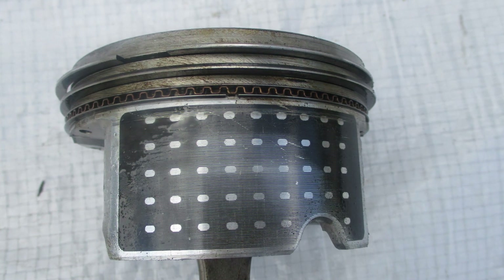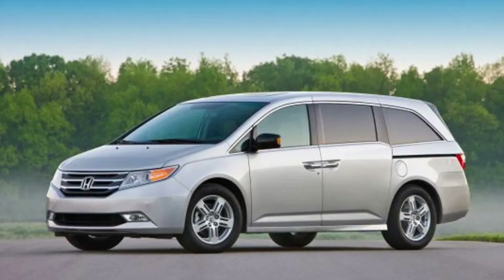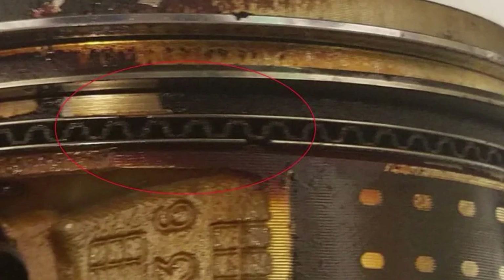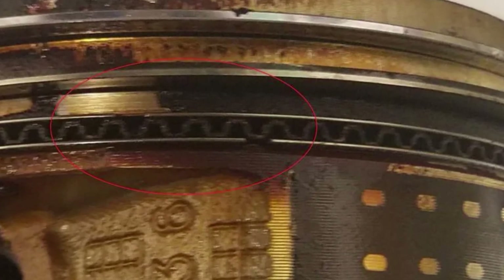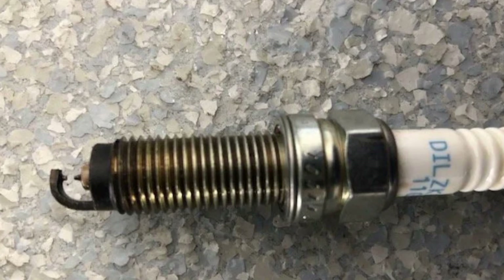In 2018, Honda issued a warranty extension for the 2011-2013 model years of the Odyssey for piston ring rotation cases. The rings could rotate and align badly, leading to oil consumption and spark plug contamination with oil. Usually such cars will show a check engine light, the engine will consume oil and work on three or two cylinders, showing significant power loss and juggling.